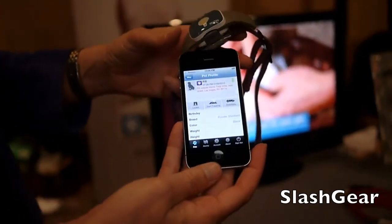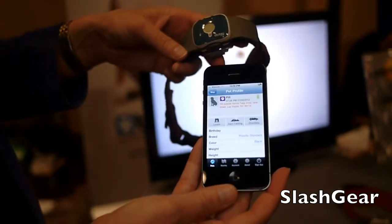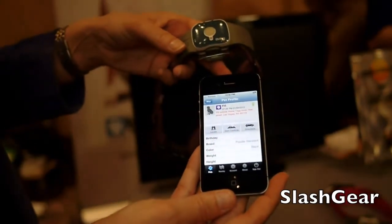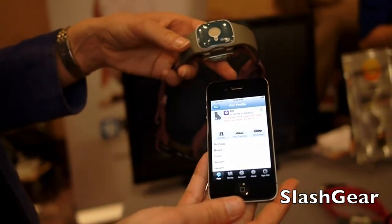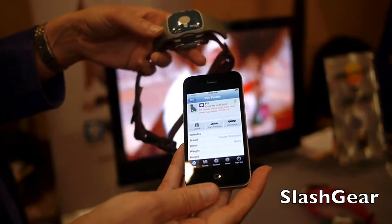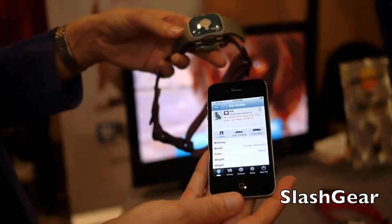It's fully water resistant, so if your dog gets wet it's going to work, and the battery is going to last up to 30 days. If it does go low you can get a notification saying to go charge the battery, and you put it on the charger for just a couple of hours. You can then get another notice that says if it's fully charged to go put it back on the dog.